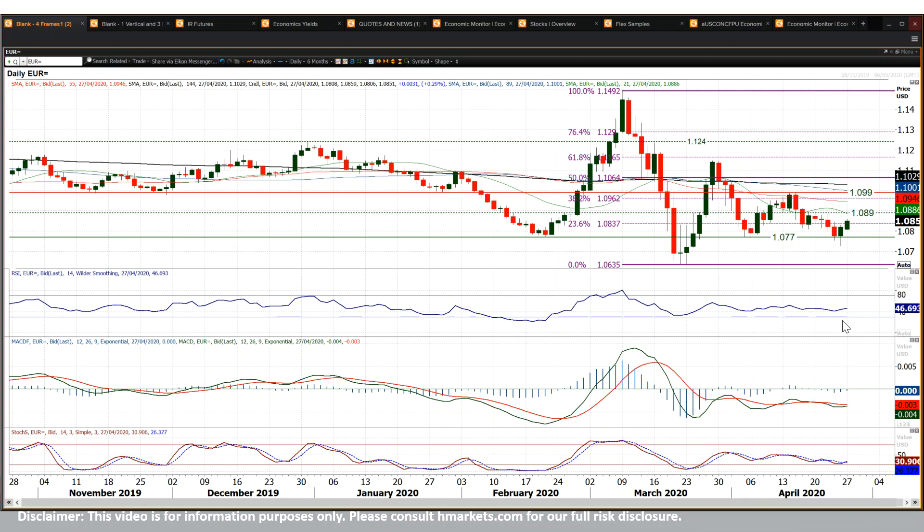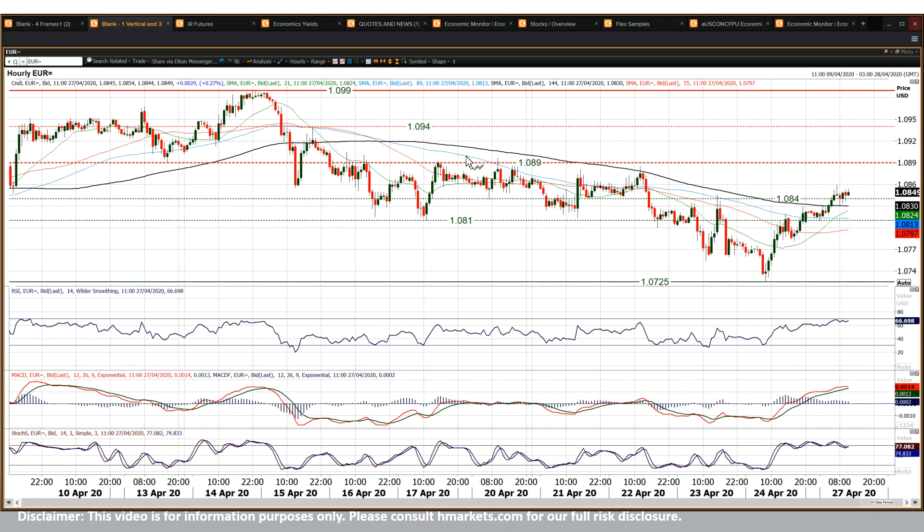This is ticking momentum indicators higher again, and the market is back above the 23.6% Fibonacci level. Really interesting move. Is this a move to be backing on a near-term basis? Well, it certainly looks as though there's a developing move going here.